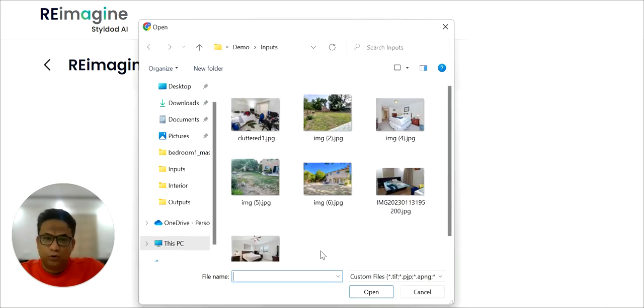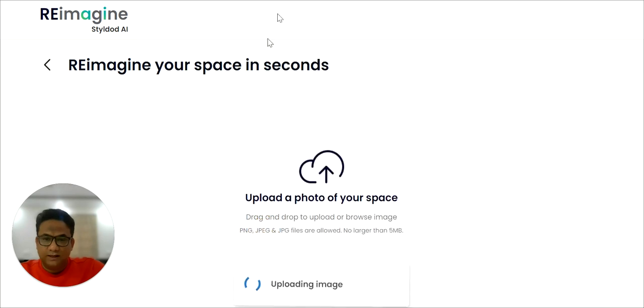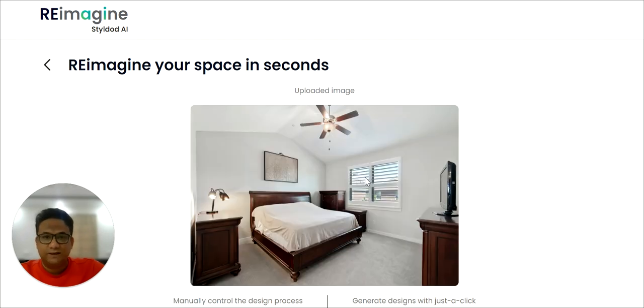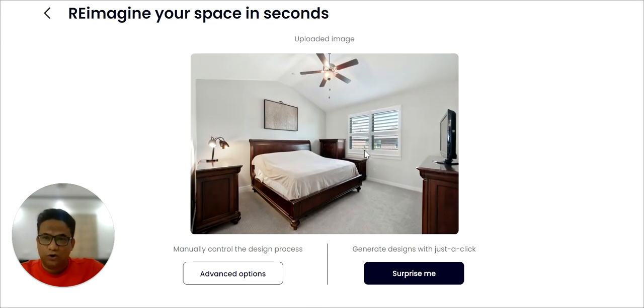Step one, we'll upload a photo of a room — in this case a bedroom. As soon as we do that, AI will start analyzing the space, identifying all the objects in it, generating creative design prompts using GPT-3, and just like that, all of that is done.